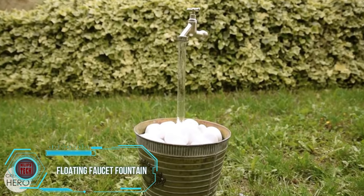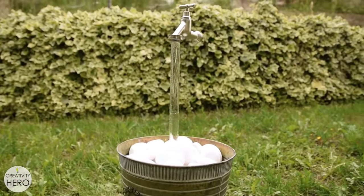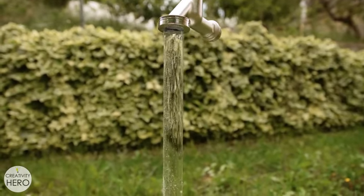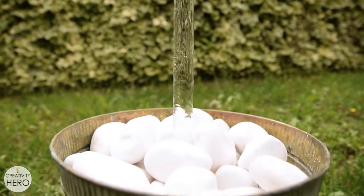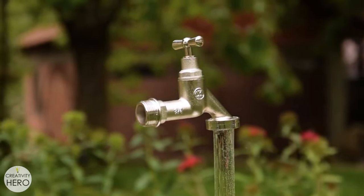Delving into the realm of levitation, this unconventional fountain is within everyone's reach to create. Gather a bucket or any suitable container along with stones or pebbles, a submersible pump, a faucet, and a clear acrylic tube approximately 50 centimeters long with a 20-millimeter outer diameter, as showcased in the video.